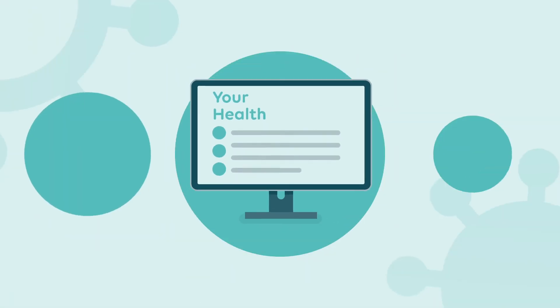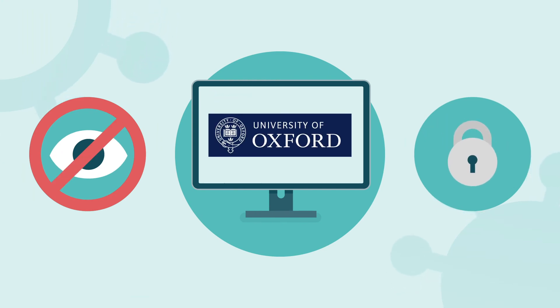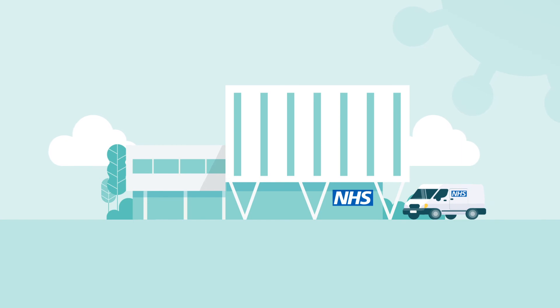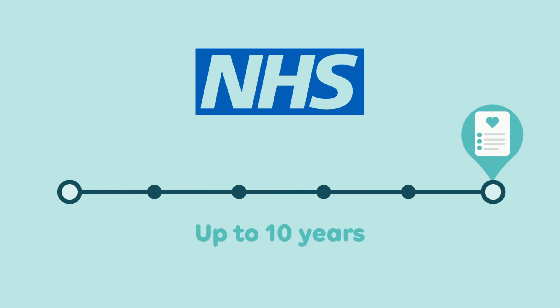During the trial, we will record patient health information which will be stored confidentially and securely on computers at the University of Oxford. We will get this information from your medical records. When you leave the hospital, there will be no further visits for the trial, but we may in some cases access your medical data held by the NHS for up to 10 years.